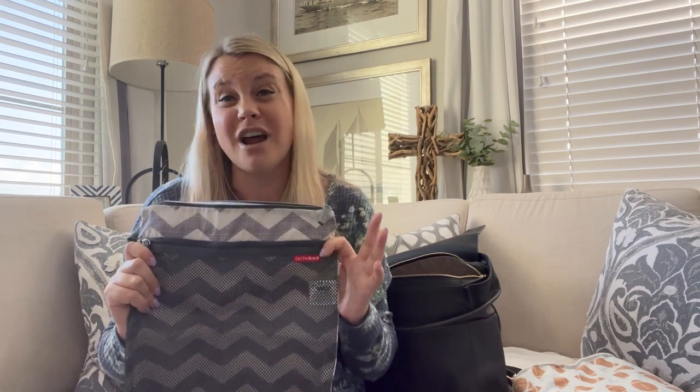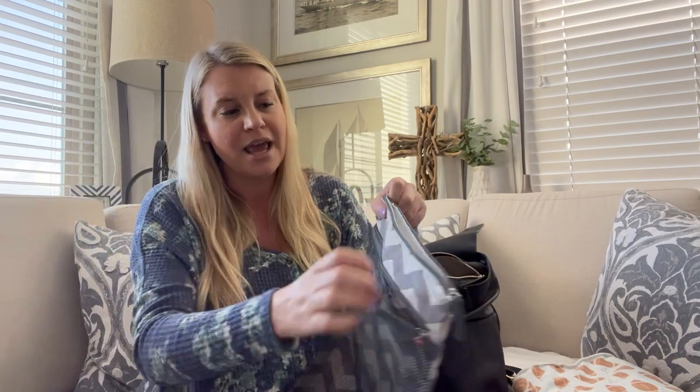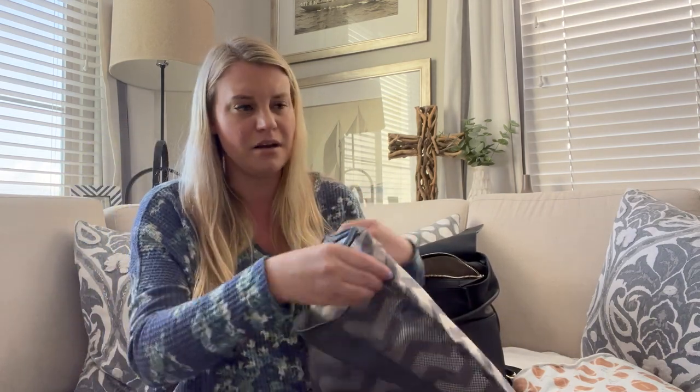This is a wet bag — so helpful for if his clothes get wet or muddy at the park, or when he was little if he spit up on anything. You just put his dirty clothes in here and it goes straight to the laundry. I'll link everything in my diaper bag below. This one is nice because it has a mesh section in front that's completely separate from the wet bag portion, and it's machine washable.